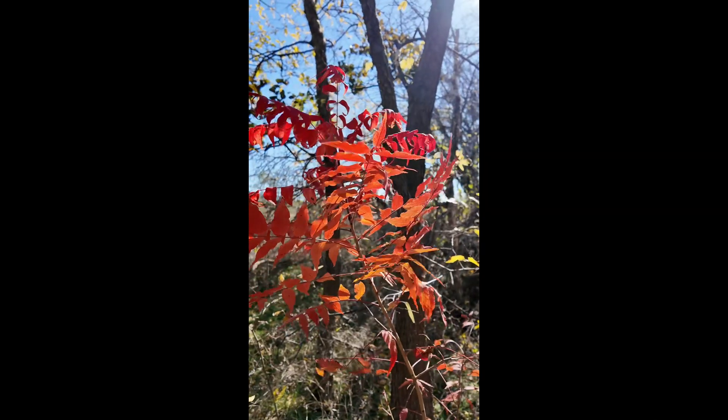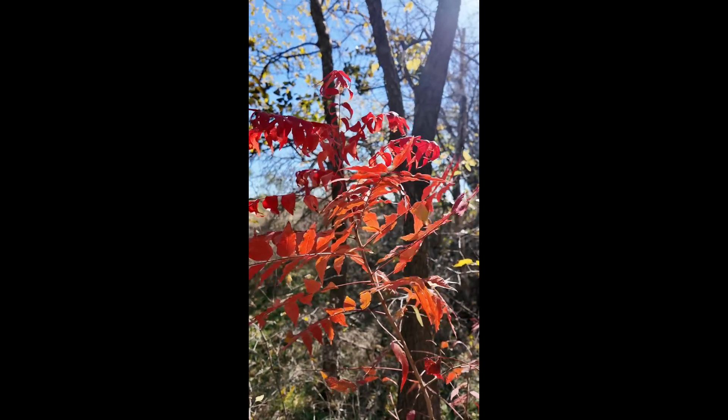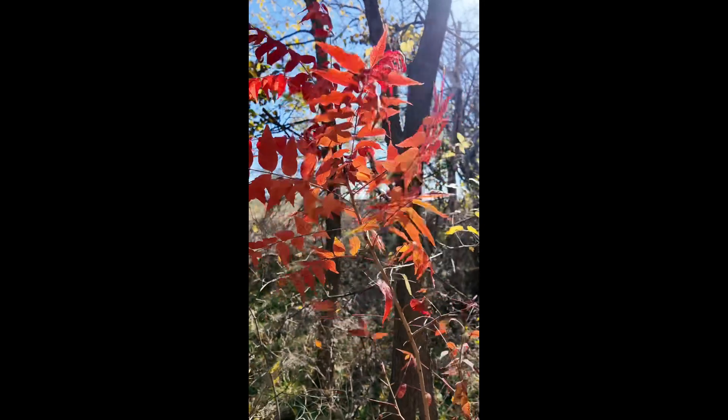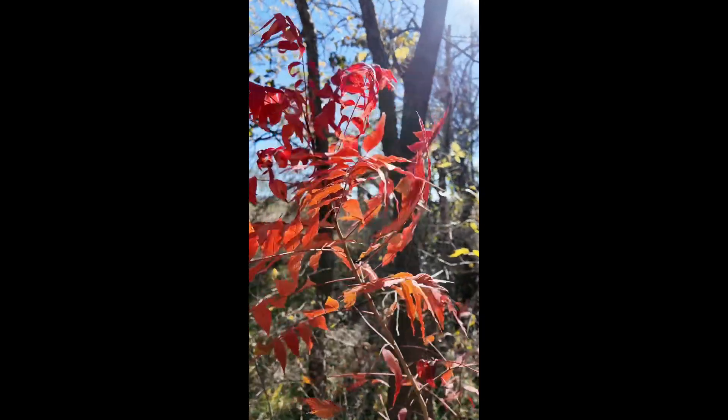Here's some fall color along the boardwalk. This is a soapberry tree — just a small one — but you can see it's got some really nice red color on it.